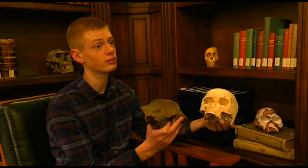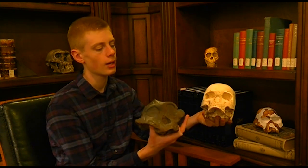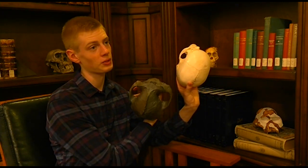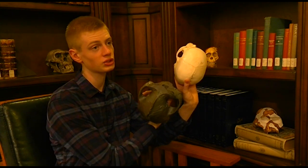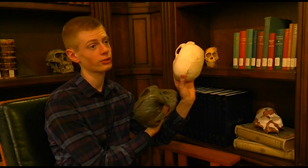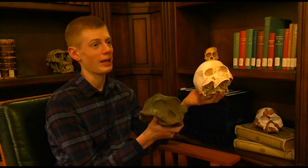They have something called a zygomatic arch, which we do too, but theirs is greatly expanded. When you look at the skulls from the top you can see these huge arches that stick out on either side of their face — those are the arches for the jaw muscles, and they had huge jaw muscles compared to us, which is why they had such big arches.